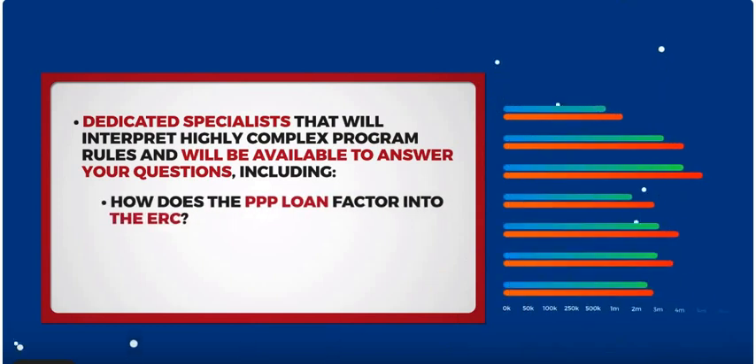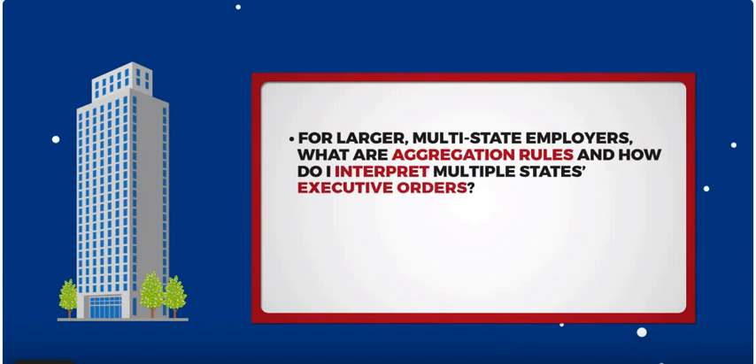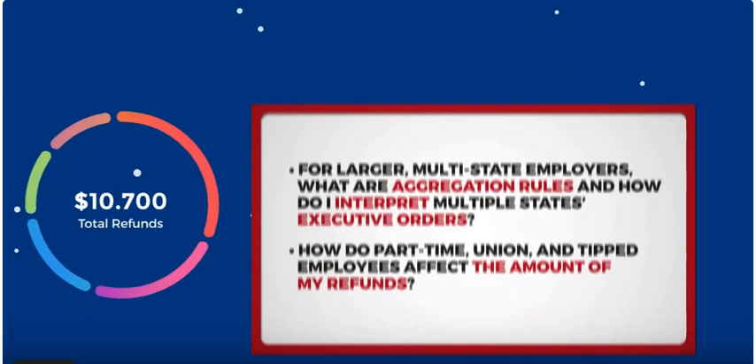Dedicated specialists will interpret highly complex program rules and will be available to answer your questions, including: How does the PPP loan factor into the ERC? What are the differences between the 2020 and 2021 programs and how does it apply to your business? For larger, multi-state employers, what are aggregation rules and how do I interpret multiple states' executive orders? How do part-time, union, and tipped employees affect the amount of my refunds? And more.